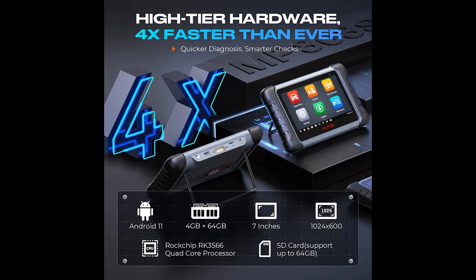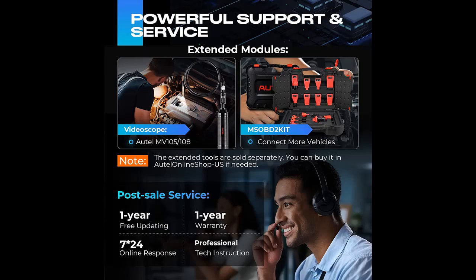Outstanding hardware, equipped with RockChip RK3566 quad-core processor, Android 11.0 OS, 4-plus 64 gigabit memory and more. Updated configuration quickens up 4x faster diagnostic speed than ever. New Optional Modules, compatible with VideoScope MV105 and MV108.